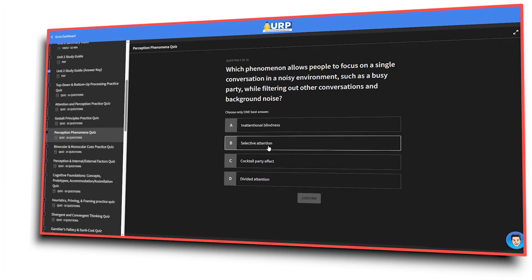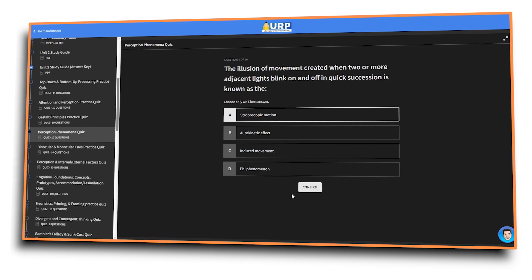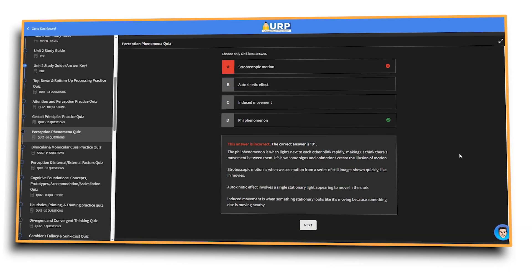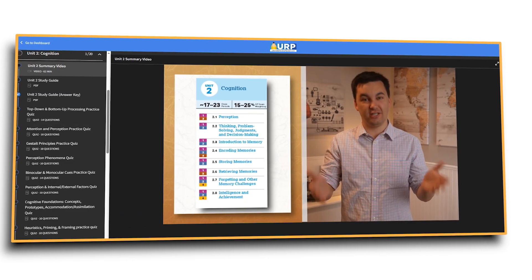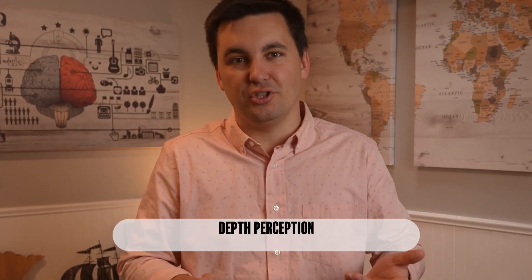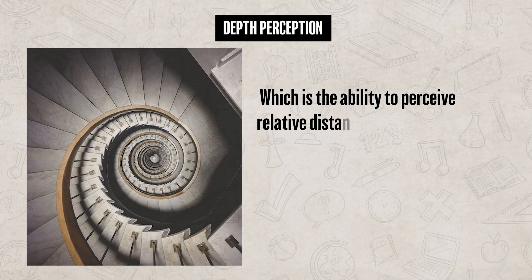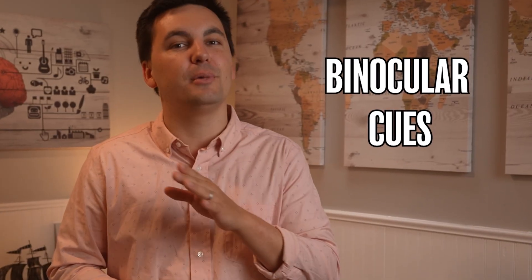Each of these Gestalt principles plays a role in how we perceive the world around us, helping us organize information into meaningful patterns. Now, to fully understand the complexities within our visual system, we need to talk about depth perception, which is the ability to perceive the relative distance of an object in one's visual field. Our ability to perceive depth comes from our binocular and monocular cues. Binocular cues rely on both eyes working together, while monocular cues rely on just one eye.